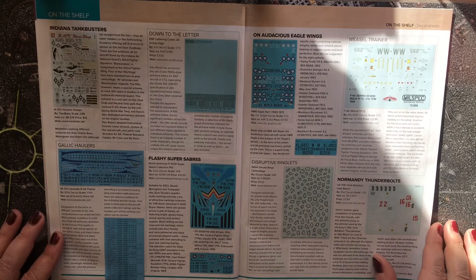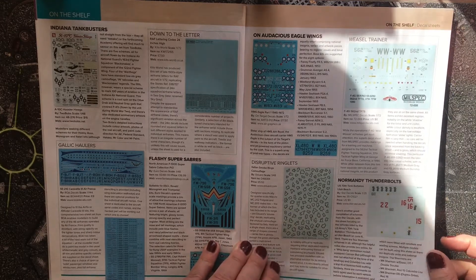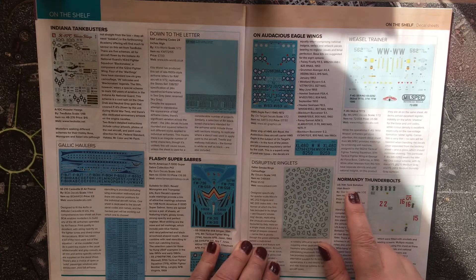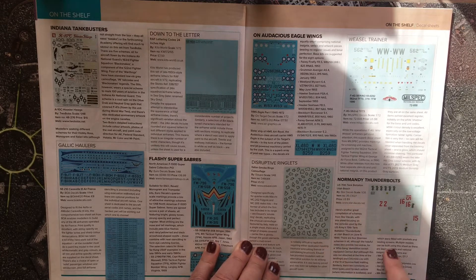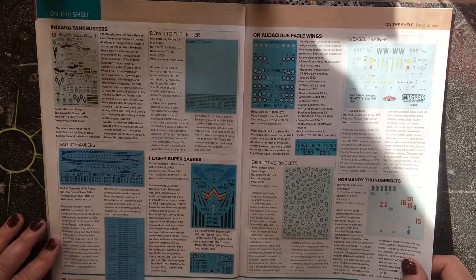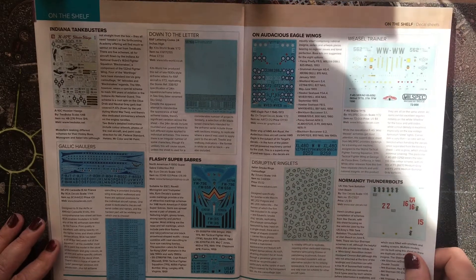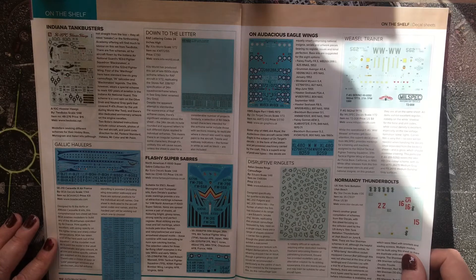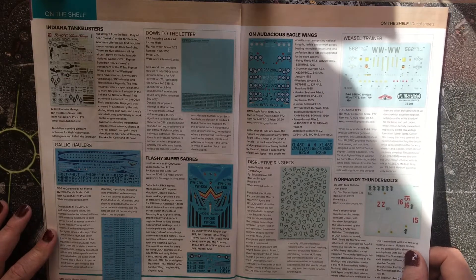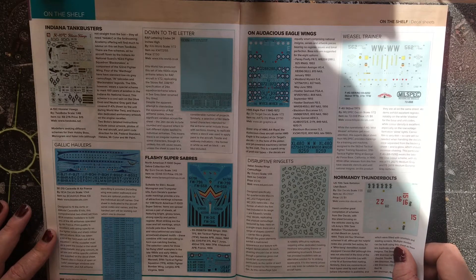Moving on to decals, we have Italian smoke ring decals for 1:48 scale kits, and some markings for the 70th Tank Battalion at Utah Beach in 1:35 scale. Utah Beach doesn't always get a lot of attention, as most focus tends to be on Omaha and the near-disaster that happened there.